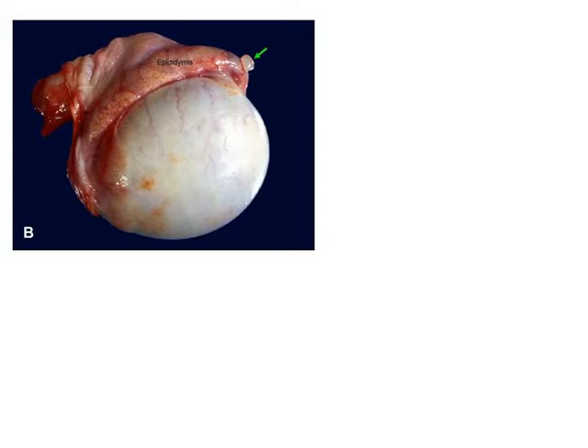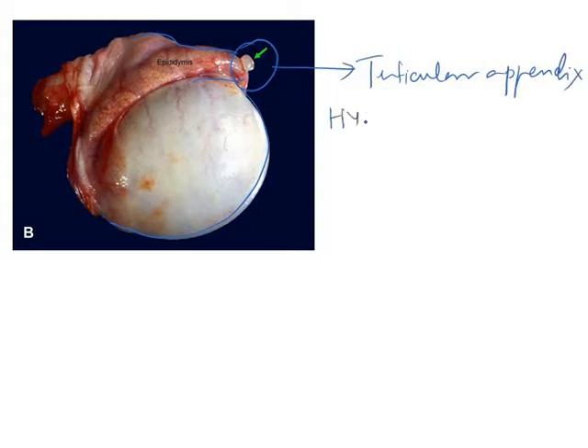Here is a picture of the testis. You can see the outline of the testis and this is the epididymis. At the upper pole of the testis, this is the testicular appendix. It is also called the hydatid of Morgagni.